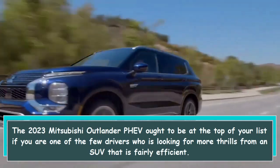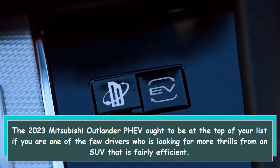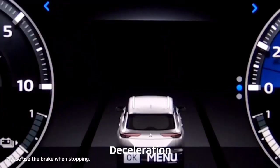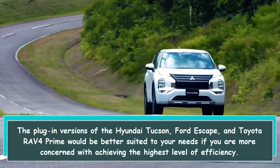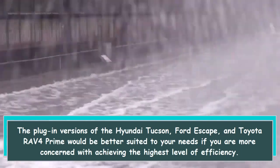The 2023 Mitsubishi Outlander PHEV ought to be at the top of your list if you are one of the few drivers looking for more thrills from a fairly efficient SUV. The plug-in versions of the Hyundai Tucson, Ford Escape, and Toyota RAV4 Prime would be better suited to your needs if you are more concerned with achieving the highest level of efficiency.